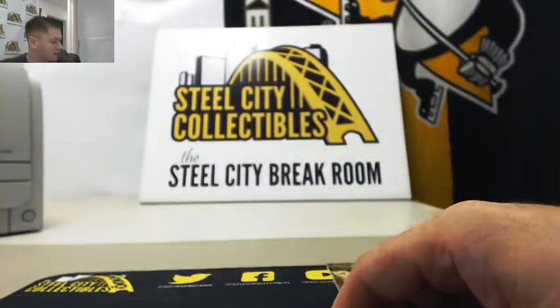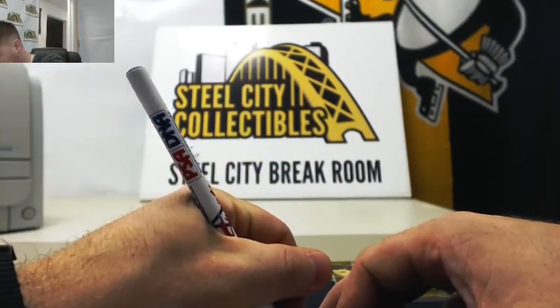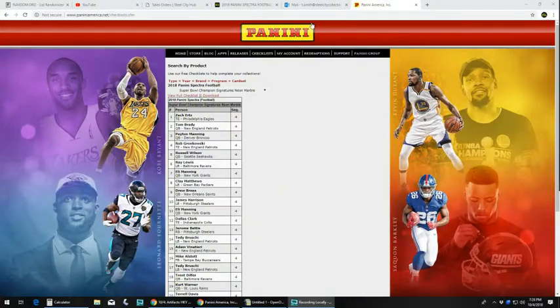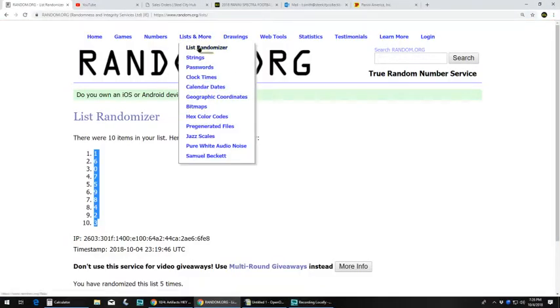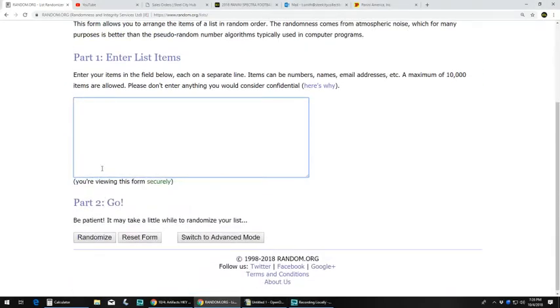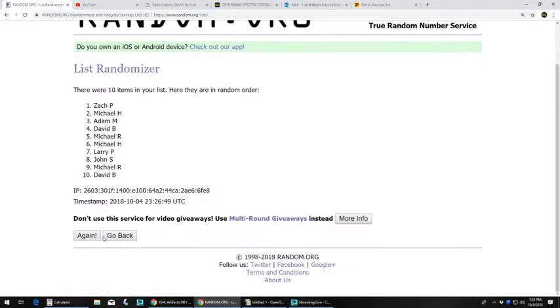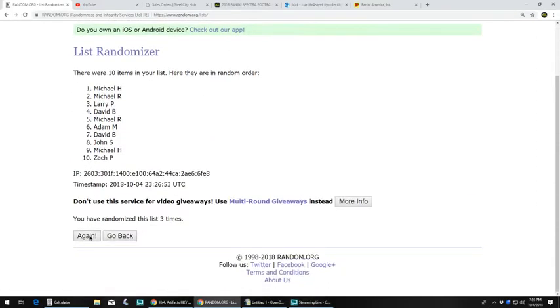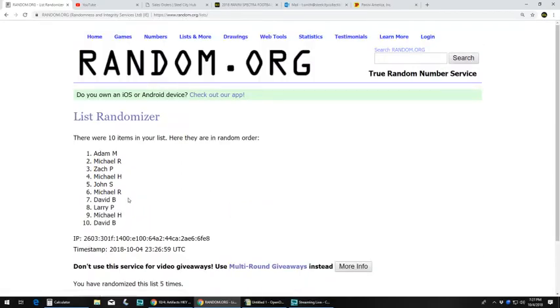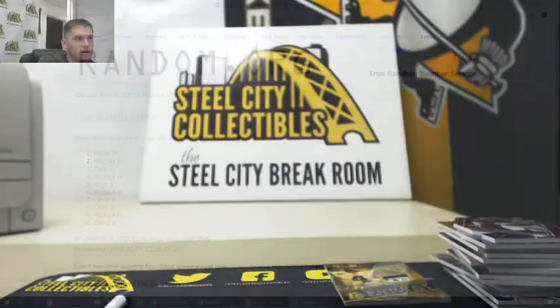So we have the Gronk, serial number 4. We're going to randomize this off right now with everybody. Got your names — let's go five times, everybody's in here, winner at the top. One, two, three, four — Adam with the Gronk! So Adam M gets the Gronk. I'm going to upload this onto our YouTube channel.